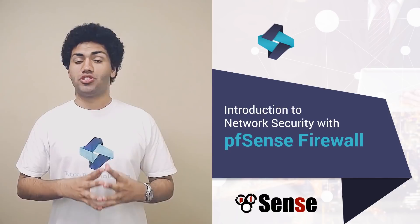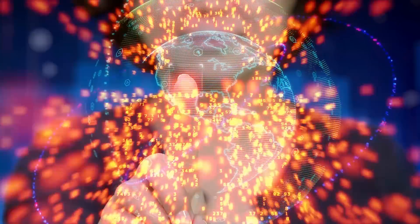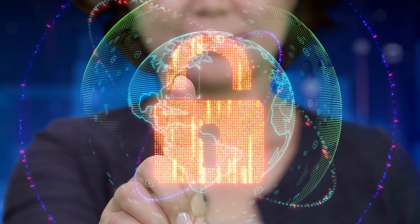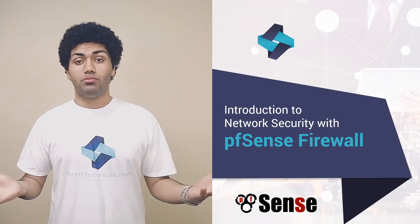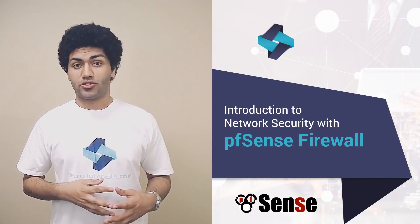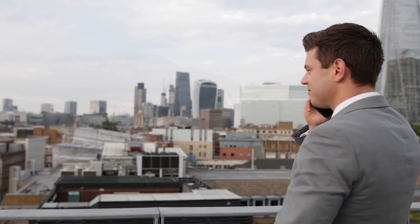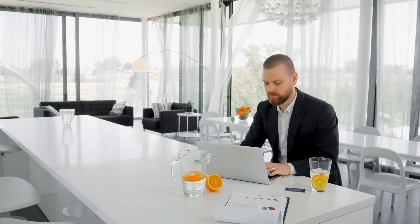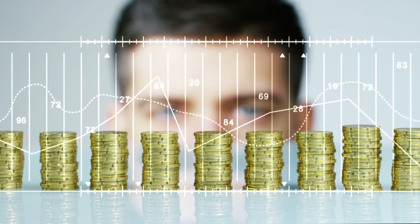We are passionate about sharing our collective knowledge with you. In this course, Introduction to Network Security with PFSense Firewall, you will get an in-depth look at how to deploy and manage a robust and free firewall with PFSense. You may be a security and IT veteran or an enthusiast. If you invest your time and bring in eagerness to learn, we guarantee you real, actionable education at a fraction of the cost you can demand as an IT engineer or consultant. We are confident your investment will come back to you many-fold in no time.